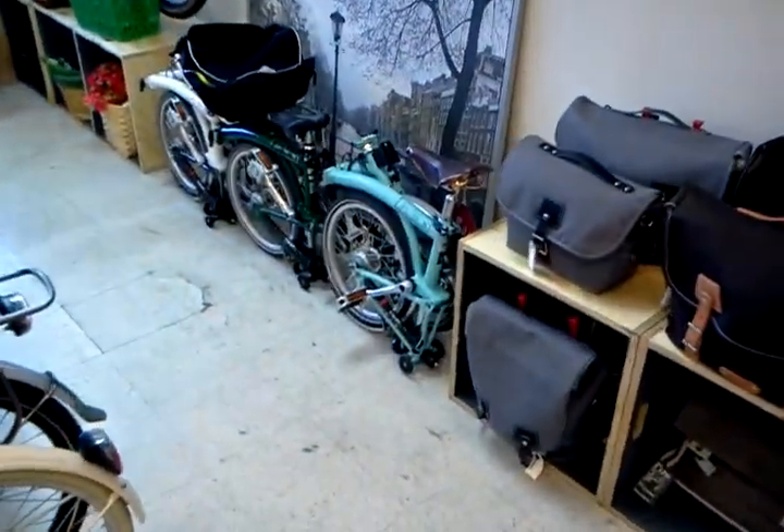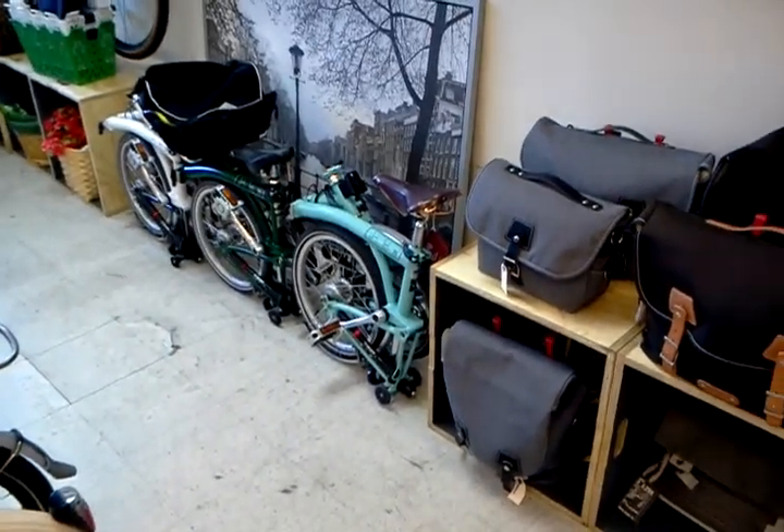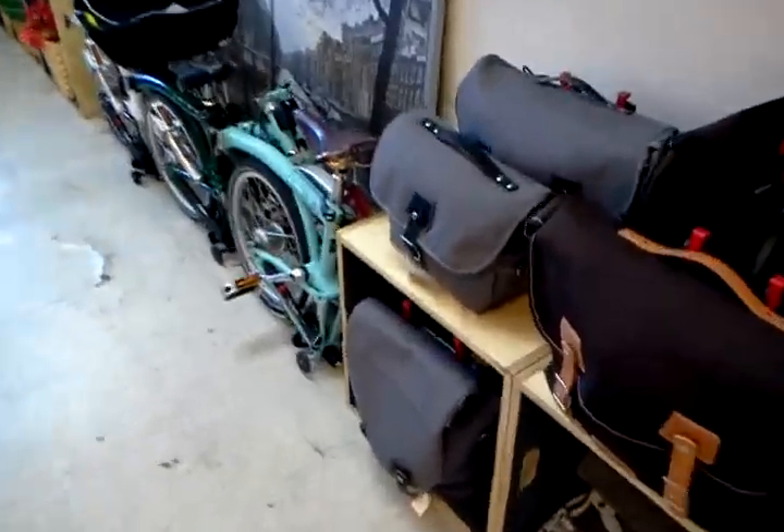Here's our compacted Brompton selection. We've got two 3-speeds with M-bars, and there's an M6 with kind of a touring setup and a Brooks saddle.